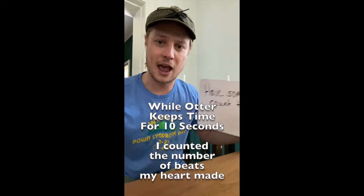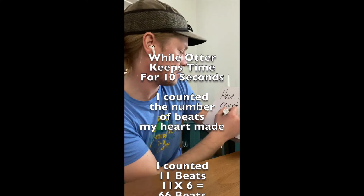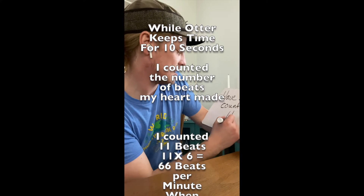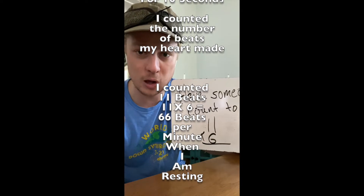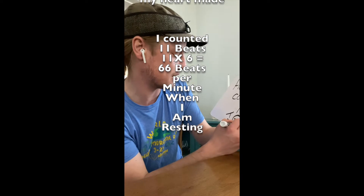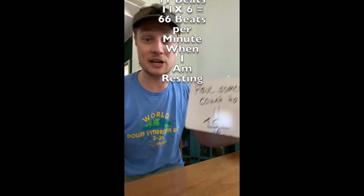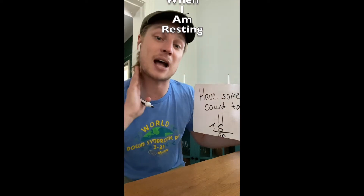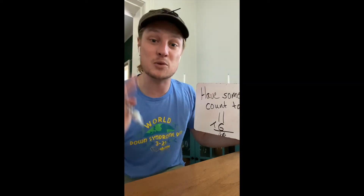All right. After 10 seconds, some quick math. I take my number, which was 11, times six — some multiplication. If you need help, ask mom or dad at home. For me, 11 times six is 66 beats. So now when I go outside and I ride my bike doing cardio, or I walk — which is what I'm going to do — I'm going to stop after a while and measure my heart again to figure out how that movement changes the beat of my body.